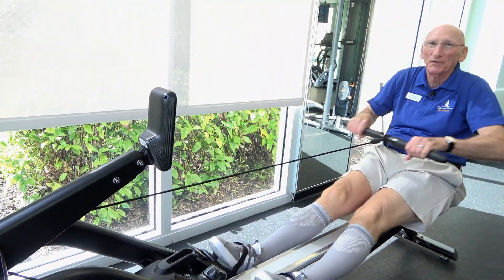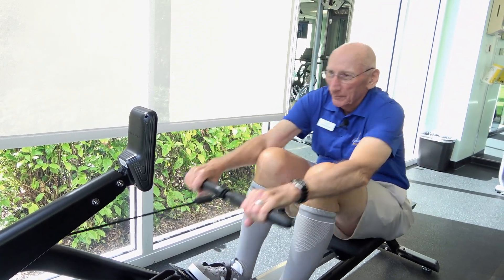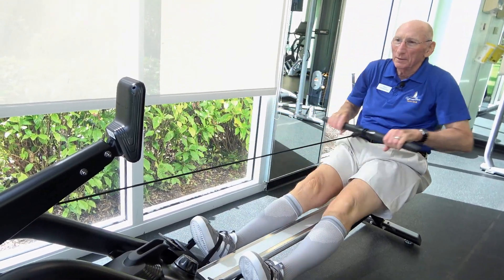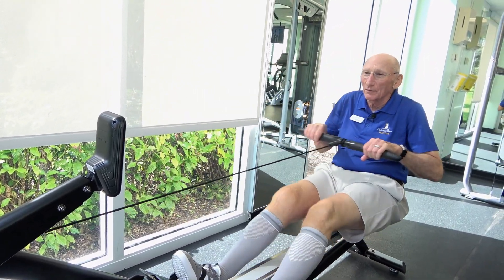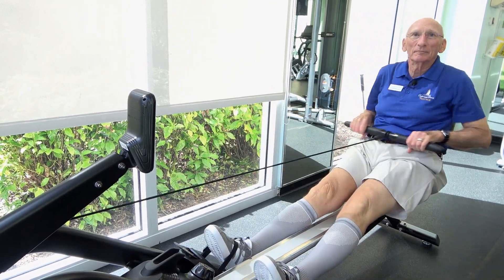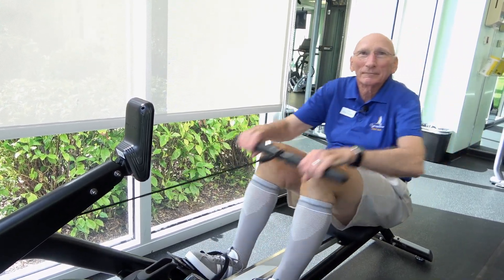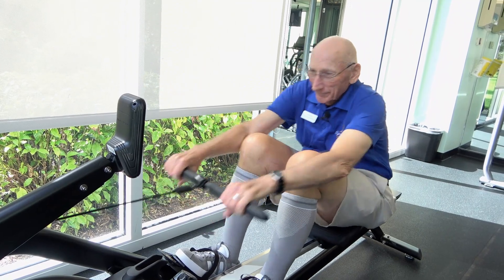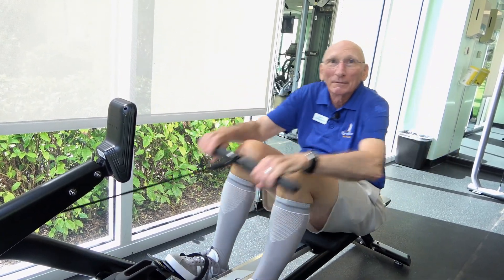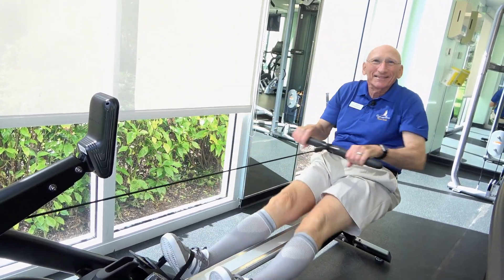The rowing machine also has adjustments for how much tension you want — that dial is down below. Right now it looks to be on two, so you're past one. What are we working with this machine? Well, to be honest, you're working pretty much everything — this is a whole body workout. You're bending and extending your knees, tightening your core, using your arms, pulling back, and using your back muscles. So as you can see, it's pretty much a whole body workout.